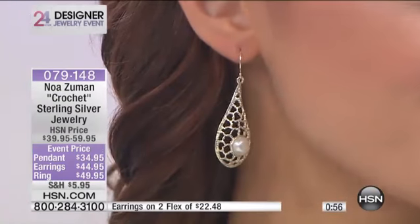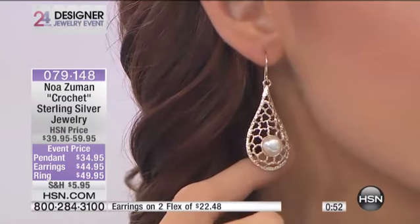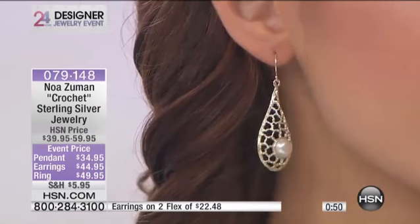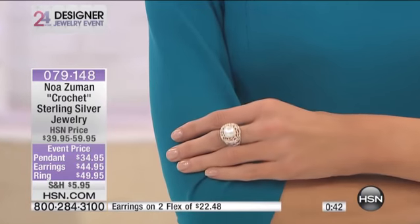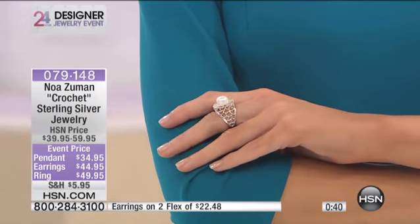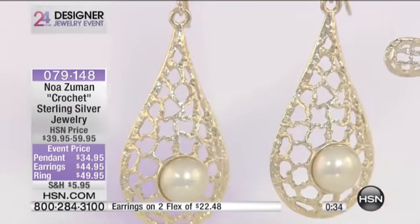So 079148 is your item number. I can tell you love pearls just as much as me — pearls are very feminine too. They have to be good. They can't be too yellow or too gray. They have to have the perfect creamy color to make them look like good, fine pearls. And I think in general, this collection looks like a fine jewelry collection.